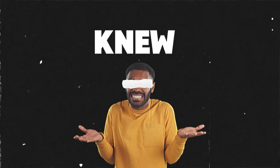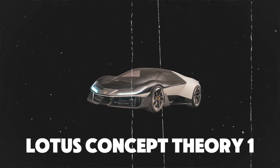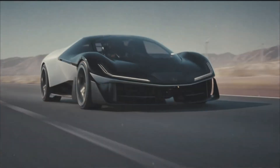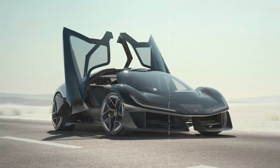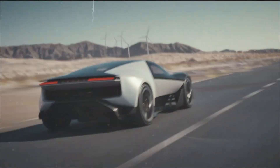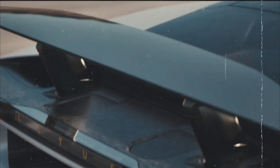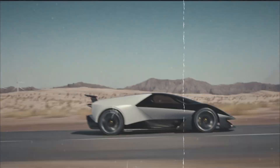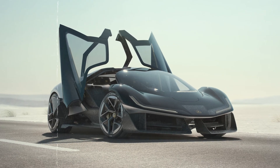Forget everything you thought you knew about cars because the Lotus Theory 1 is about to flip the script. This isn't just a concept — it's like someone took a spaceship, gave it wheels, and told it to go break some records. From the moment you lay eyes on it, you'll feel like you've been dropped into a sci-fi movie, with its sleek wedge-shaped body and tech that's straight out of tomorrow. With speed to make your heart race and style to make your jaw drop, the Theory 1 is an experience. Ready to blast off?